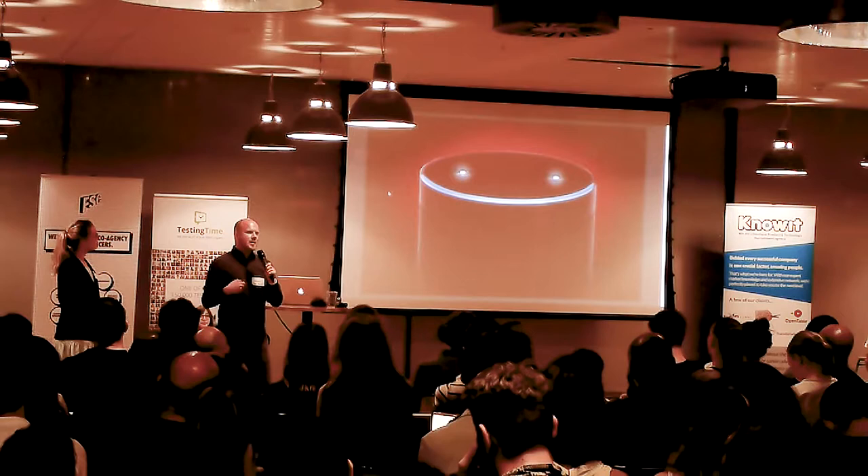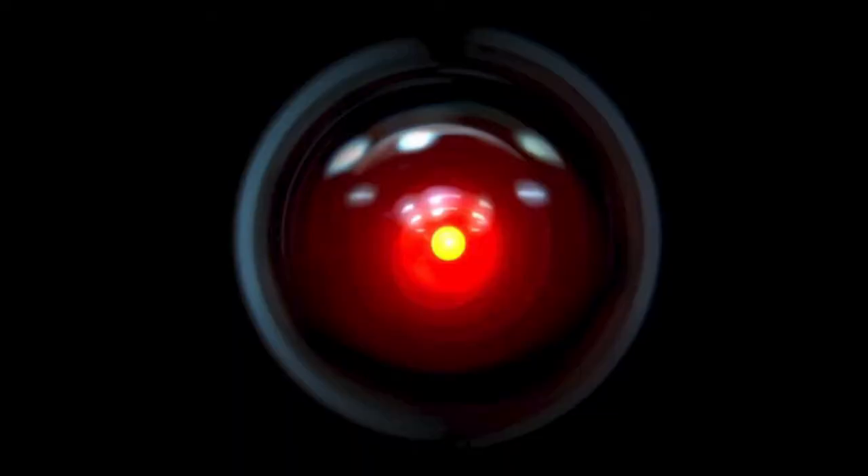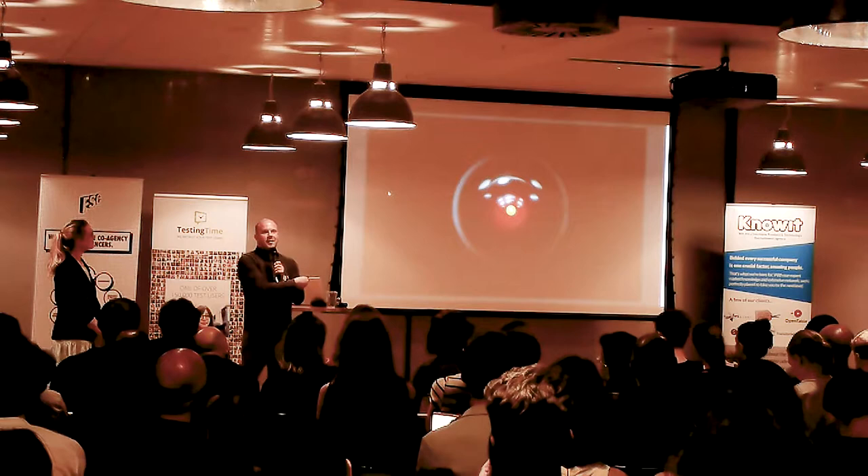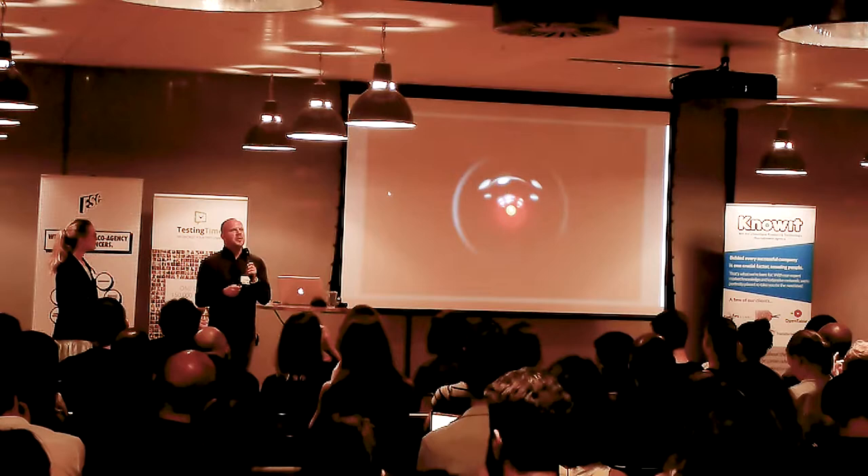Think of HAL from 2001: A Space Odyssey — that's a lot like Alexa right now, this intense stare and blank object that's very foreign to talk to. But if we change the interface to something more friendly — would you talk to it differently? More frequently? Would you forgive it if it made a mistake? We knew we had to humanise this technology and give it a body — something she was talking to that felt more relatable.